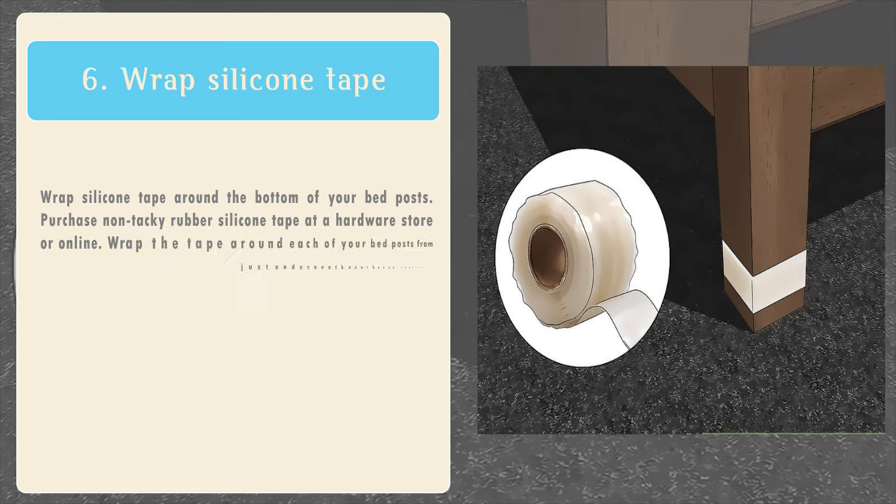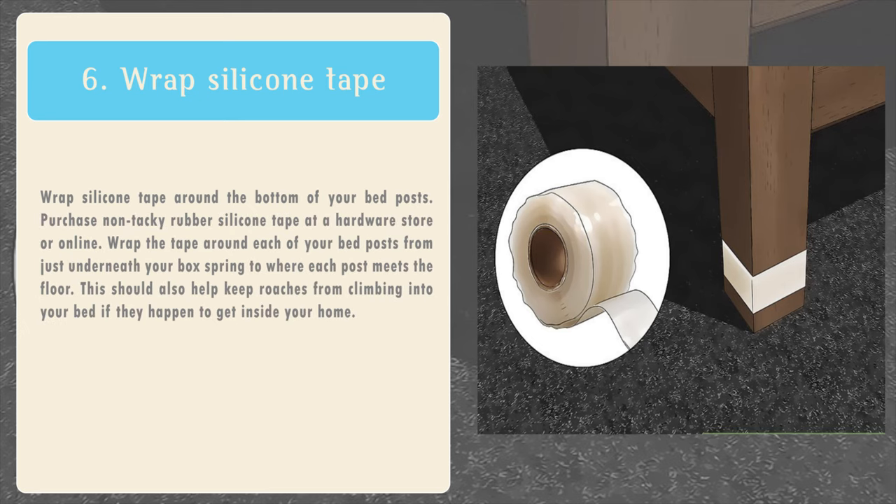6. Wrap silicone tape around the bottom of your bed posts. Purchase non-tacky rubber silicone tape at a hardware store or online. Wrap the tape around each of your bed posts from just underneath your box spring to where each post meets the floor. This should also help keep roaches from climbing into your bed if they happen to get inside your home.